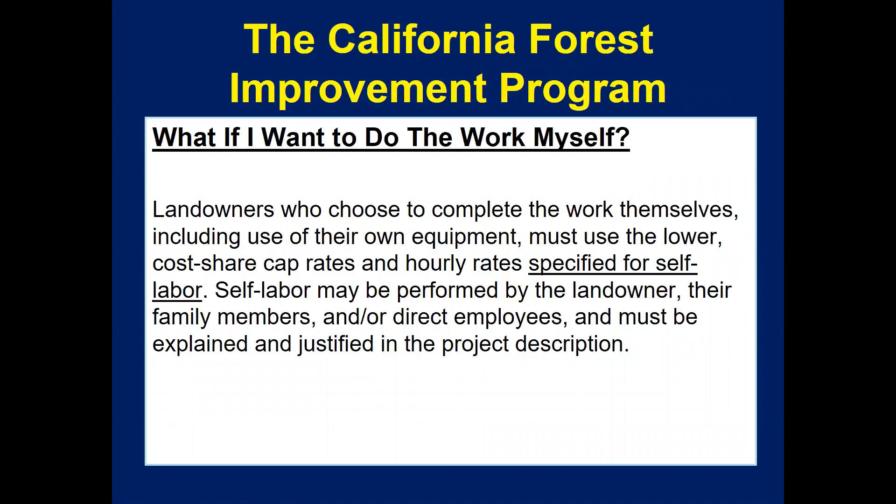For landowners who want to do some or all of the work themselves, they can use their own equipment but must use the lower cost-share cap rates and hourly rates specified under self-labor in the user's guide. Self-labor may be performed by the landowner, their family members, and/or direct employees, and must be explained and justified in the project description. Contractors can also be used, or landowners can do some or all of the work themselves.